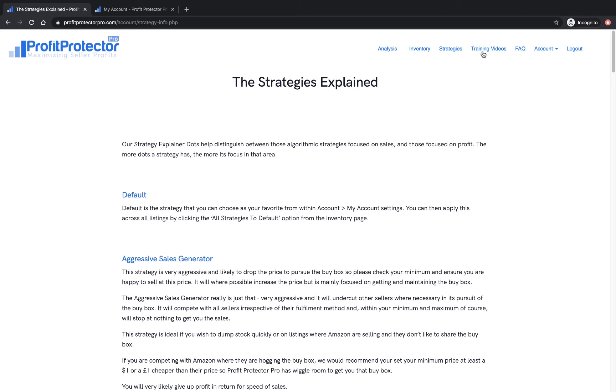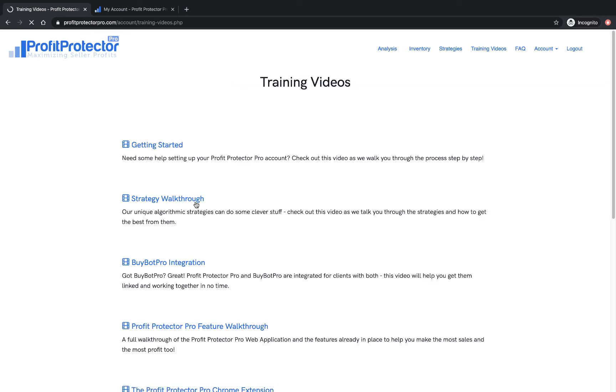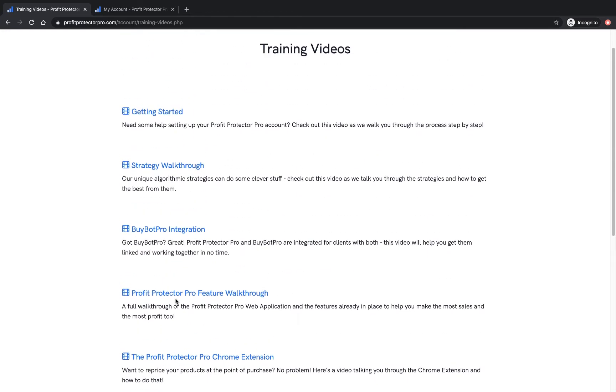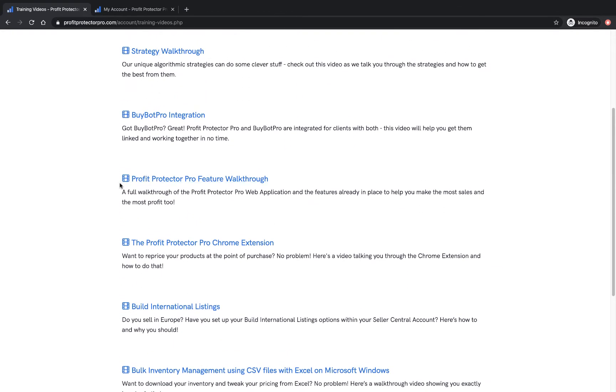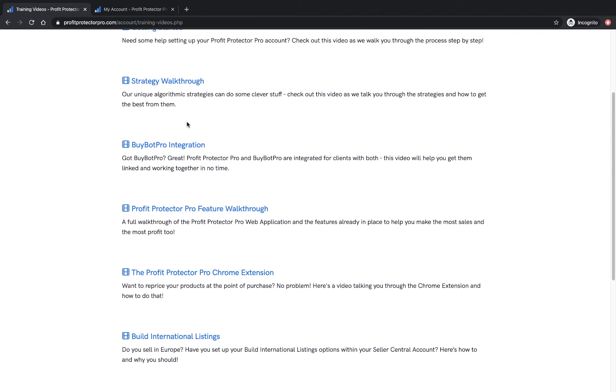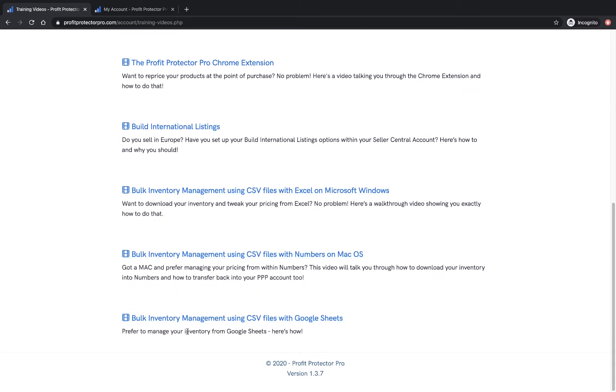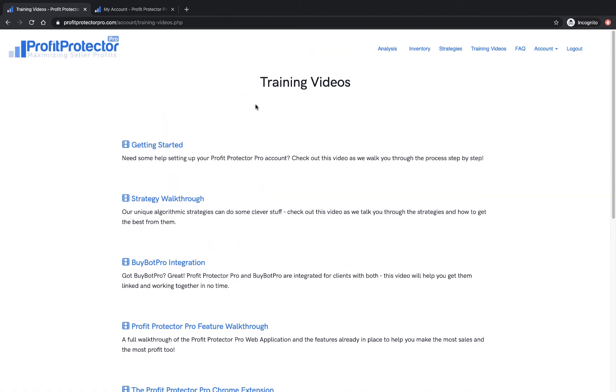We've also got a page of training videos that will go through different features: how to get started, the strategy walkthrough, the BuyBot Pro integration, a Chrome extension overview, Build International Listings — which is something in your Seller Central account — and Profit Protector Pro's bulk inventory feature. There are three videos on how to use bulk inventory depending on whether you're using Excel, Numbers, or Google Sheets. They'll train you on everything you need to know about Profit Protector Pro.